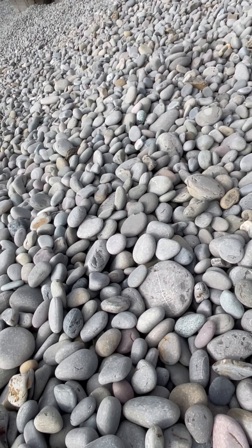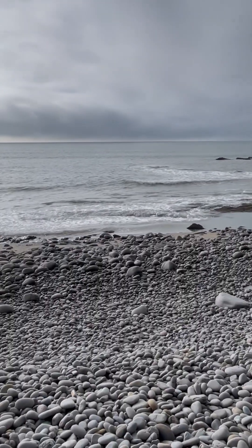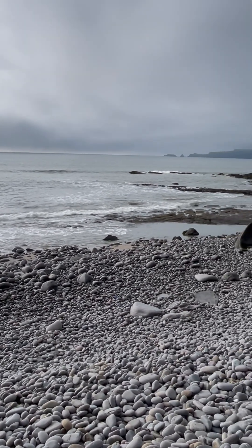Look at the pebbles — incredibly rounded, washed around by the waves. It's not that windy today, but you can hear the boulders clanking and pebbles in the waves as they crash up.